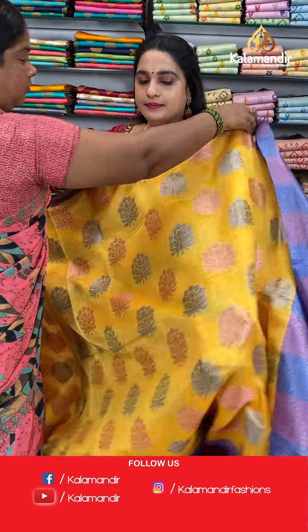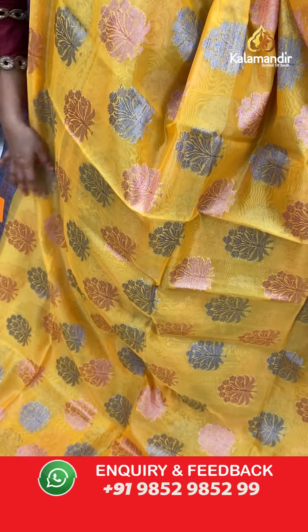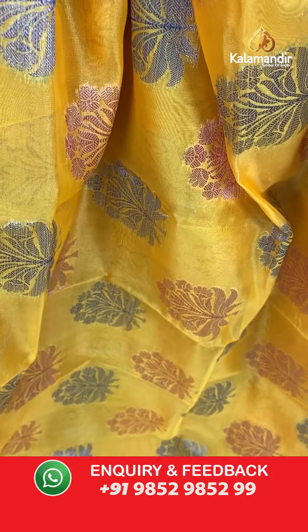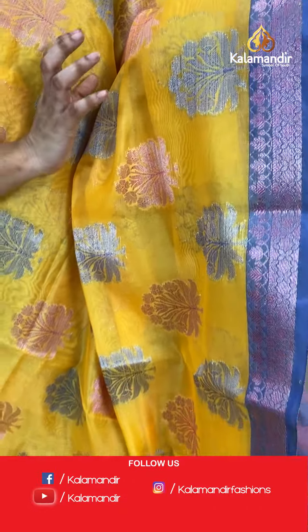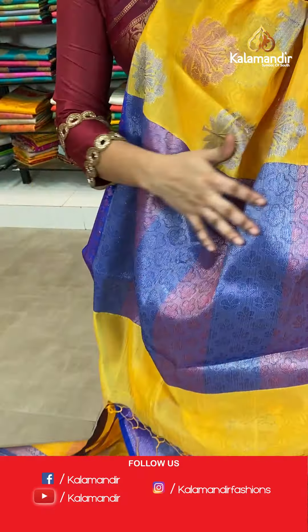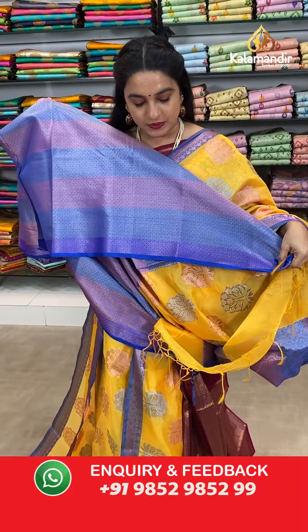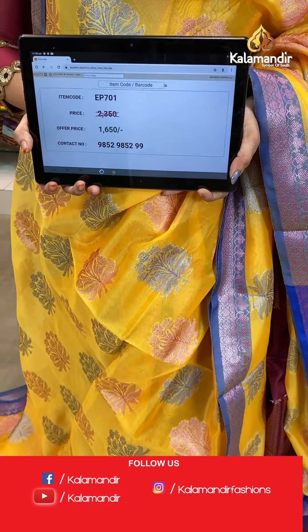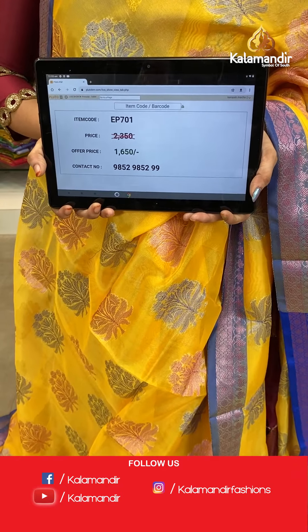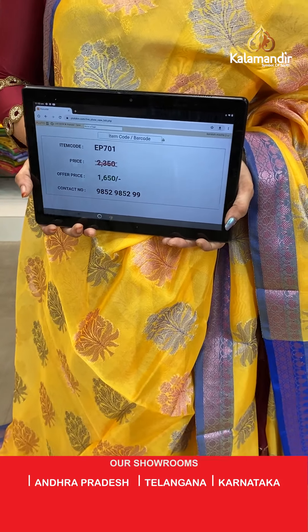Next saree — yellow and blue colour combination. All over the body you can see leaf motifs. The border has leaf weave and floral booties. The contrast pallu features floral brocade. Paired with a contrast brocade blouse with a small contrast border. Saree code EP701, actual price 2350, offer price 1650 rupees only.